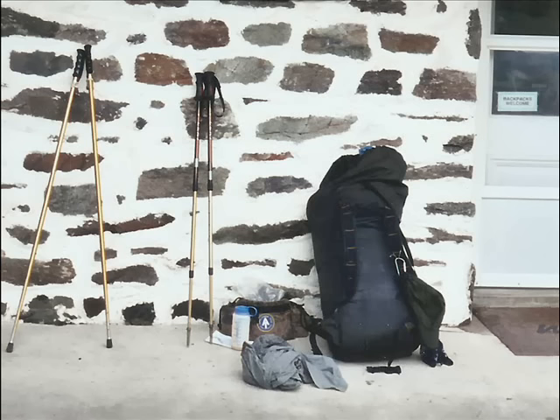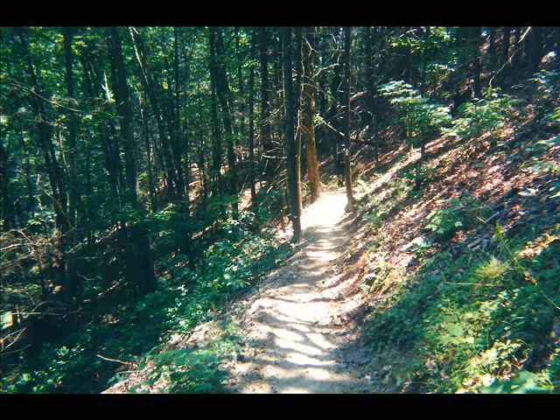We're going to talk about how trekking poles can help us on the AT and what to look for when we buy a pair. We're also going to talk about the risks of falling as we hike on the AT and how trekking poles can reduce that risk.